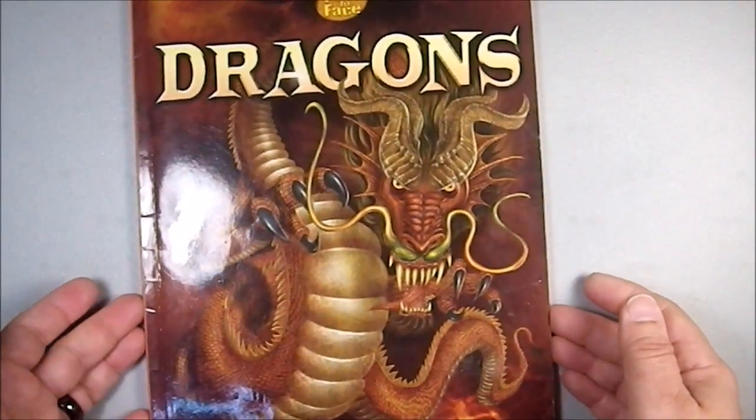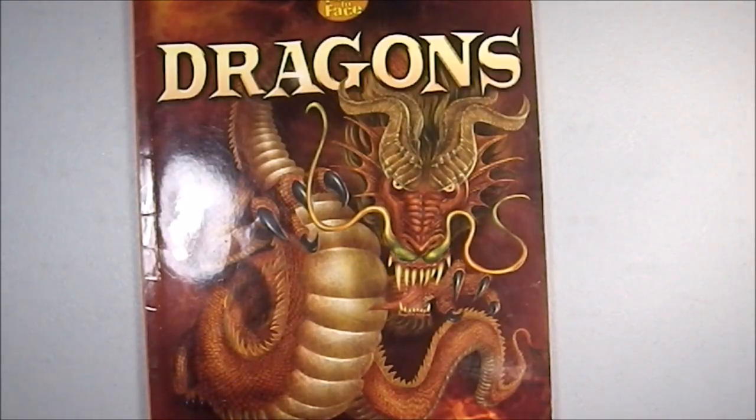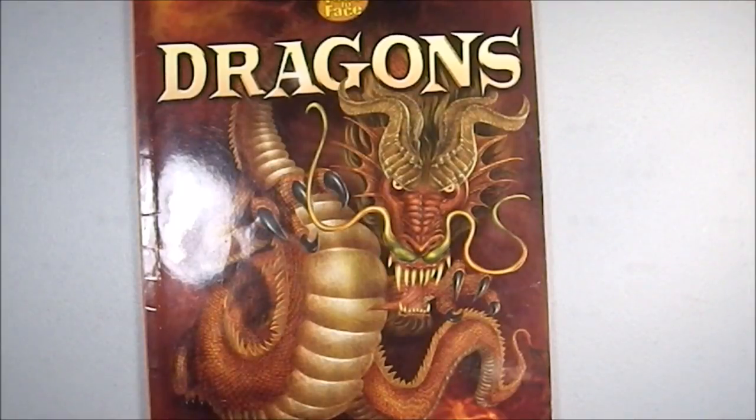And we have our index. This is a useful little book, both as inspiration for people that want to do art, and for GMs looking for inspiration for monsters and illustrations to show their players. So an excellent book. And again, this is from Face to Face — I believe that's an entire line of books. I need to hunt some more of those down.